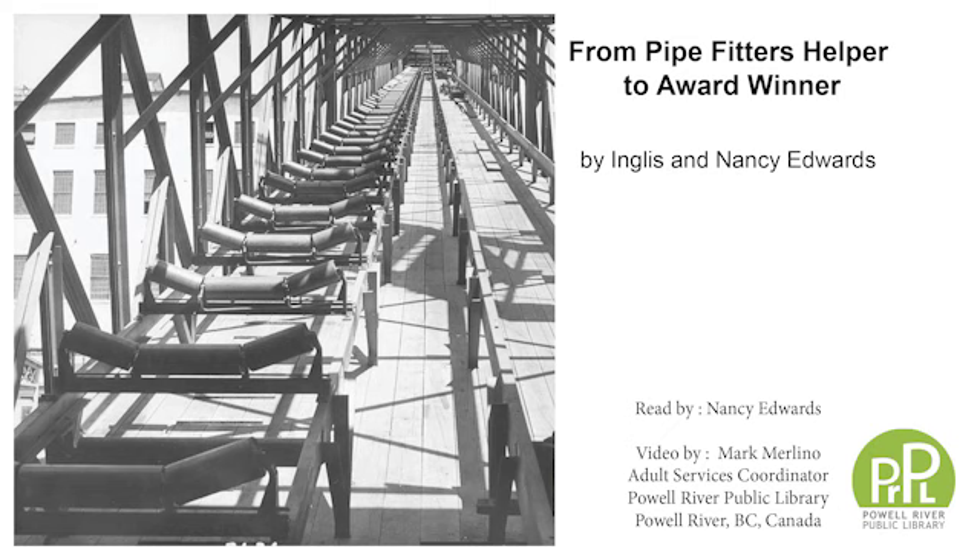Hello, I'm Nancy Edwards and I live in Ottawa. I am the daughter of Inglis Edwards, who narrated this story to me about some work that he did in Powell River back in the 1940s. About 10 years ago I decided to ask my parents, Jean and Inglis Edwards, if they would share some stories with me, and this is one that my dad shared. It's called From Pipe Fitters Helper to Award Winner.